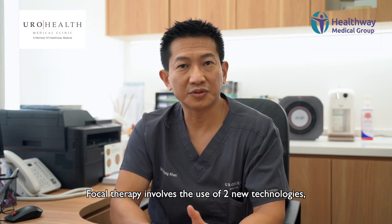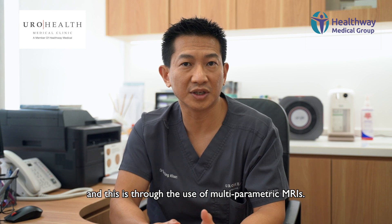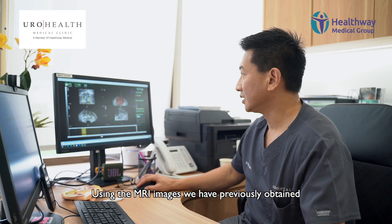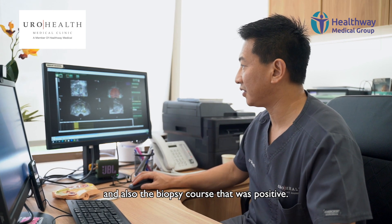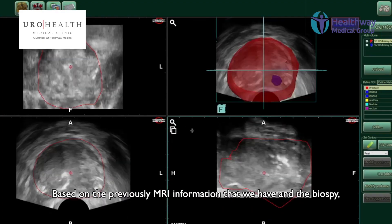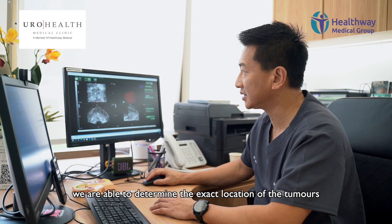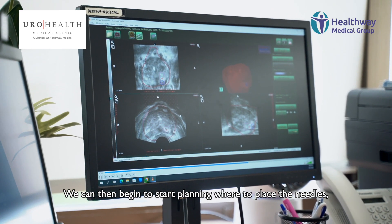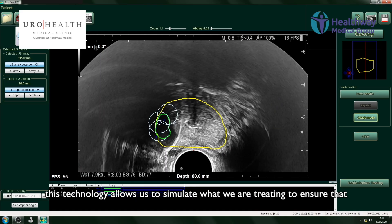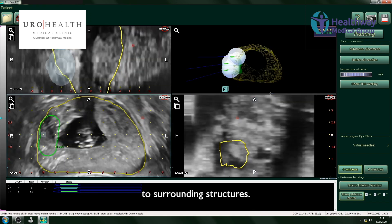Focal therapy involves the use of two new technologies. One is the ability to target where the tumor would be located, and this is through the use of multi-parametric MRIs. Using the MRI images that we have previously obtained and also the biopsy cores that were positive, we are able to determine the exact location of the tumors, and this is marked out in this image where there's a blue circle. We can then begin to start planning where to place the needles. This technology allows us to simulate what we are treating to ensure that we maximize the destruction of the tumor while minimizing damage to surrounding structures.